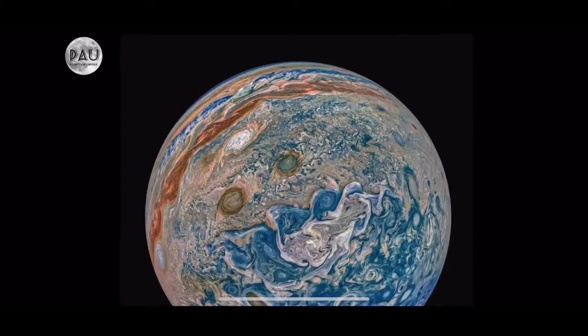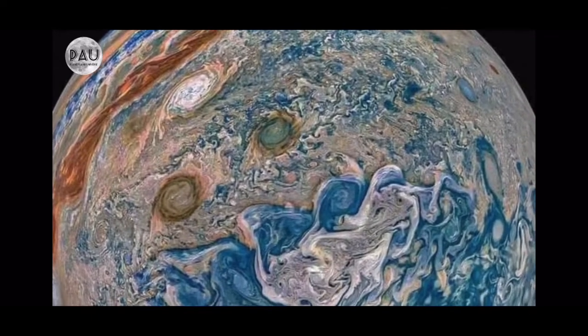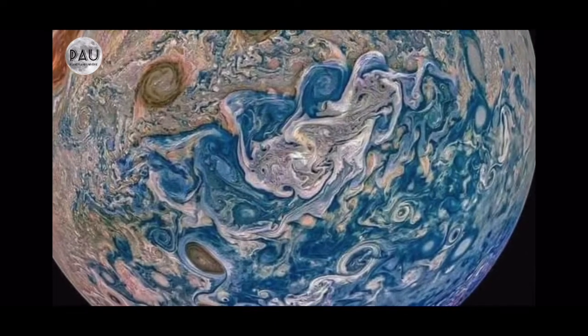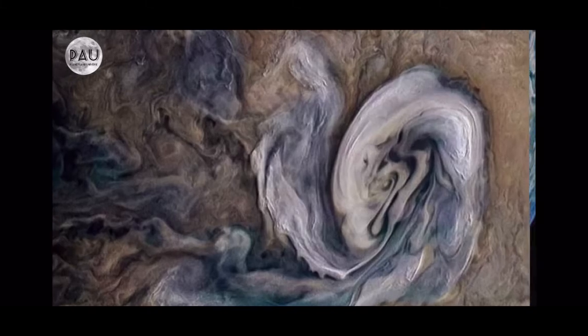Bell ringer question number three: without having to look 13 and a half billion light years away, what cool thing do we now have even better pictures of with the James Webb Space Telescope than the Hubble Space Telescope? From what I'm about to show you, which planet is this? Bell ringer question number three: which planet are you seeing in these James Webb Space Telescope pictures?